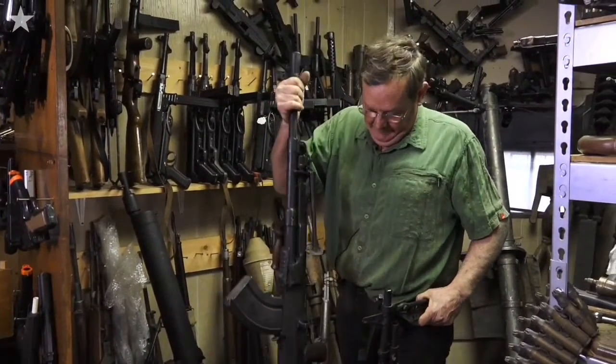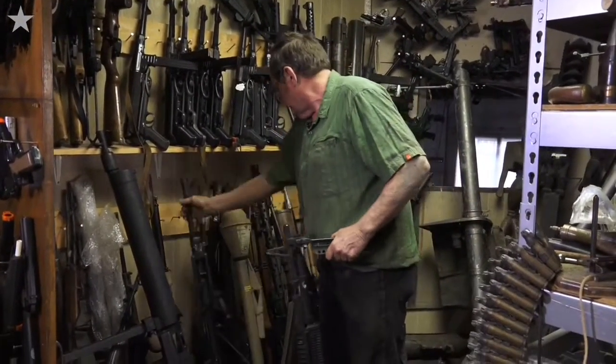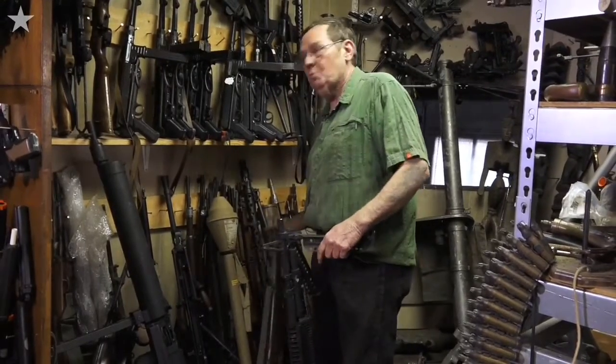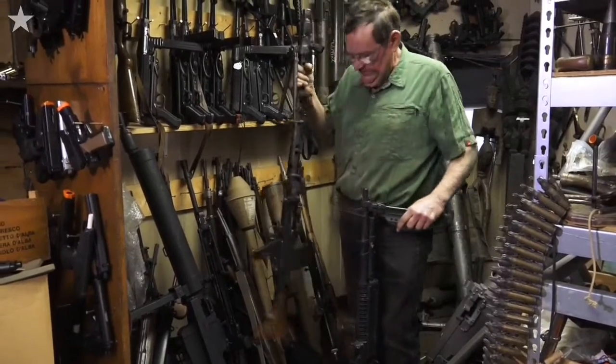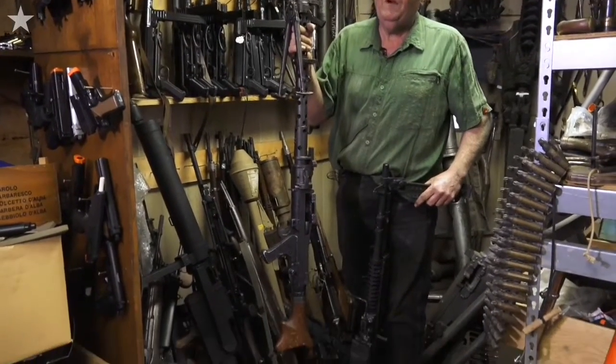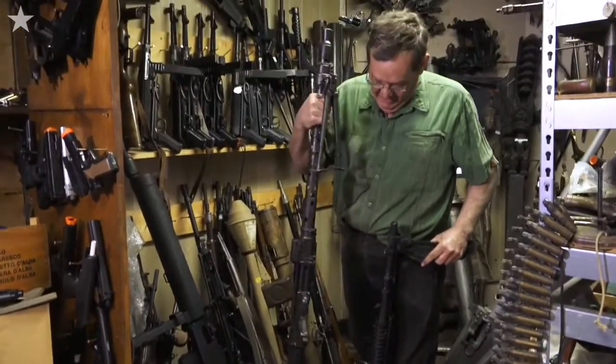Oh my God, that's heavy. This is wonderful — one of my favorites. MP34. That's a German MP34. That is the best machine gun ever made.